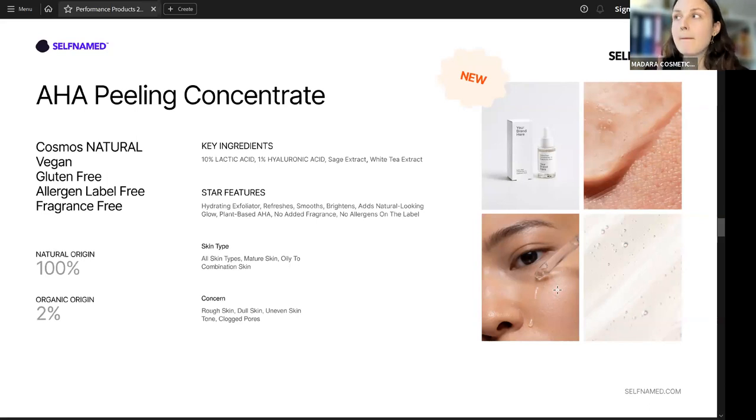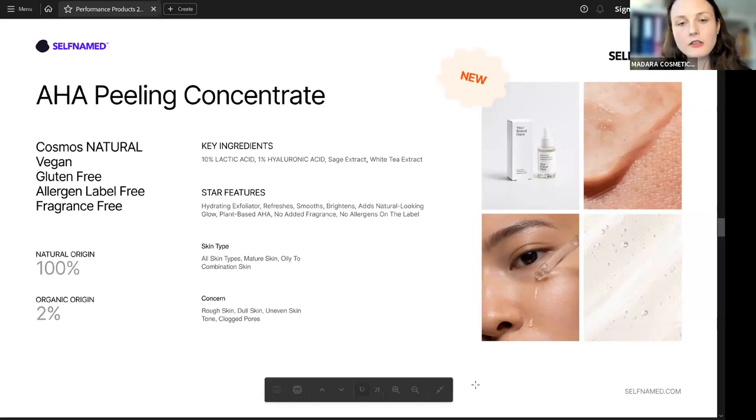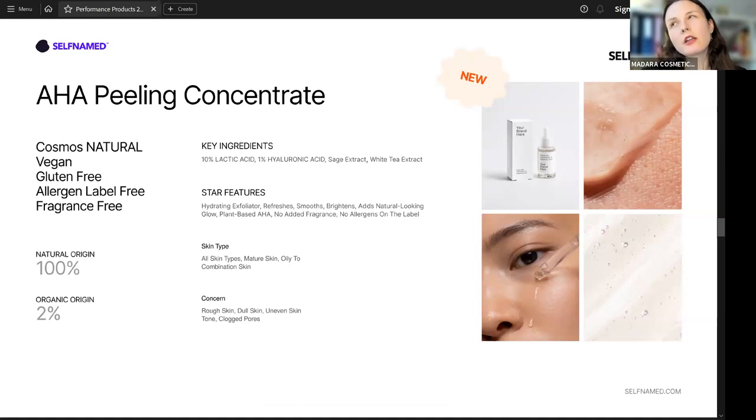The next morning after using the peeling, you must use sunscreen — ideally SPF 50, but a minimum of SPF 30. The reason is that peeling concentrates and peeling masks make skin a little more sensitive to the sun the following day. Suggest your clients use SPF 30 or 50 the next day and they'll be safe. Other ingredients include sage extract and white tea extract — great nurturing antioxidant plants providing extra antioxidant benefits to skin. The target audience for this product can range from youngsters starting around age 16 or 18 all the way to any adult — each person can find a benefit in this product.